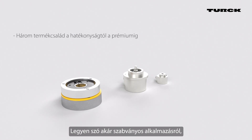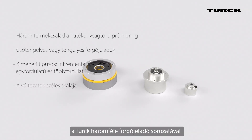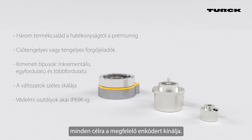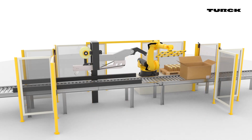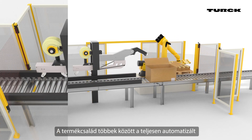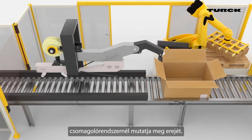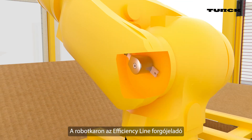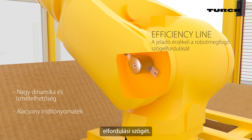Whether it's a standard application or one in a challenging environment, Turk provides the right encoder for every purpose with its three lines of encoders. The product lines showcase their strengths in fully automated packaging systems, for example. At the robot arm, one of Turk's efficiency line encoders dynamically detects the angle of a gripper, ensuring a reliable solution.